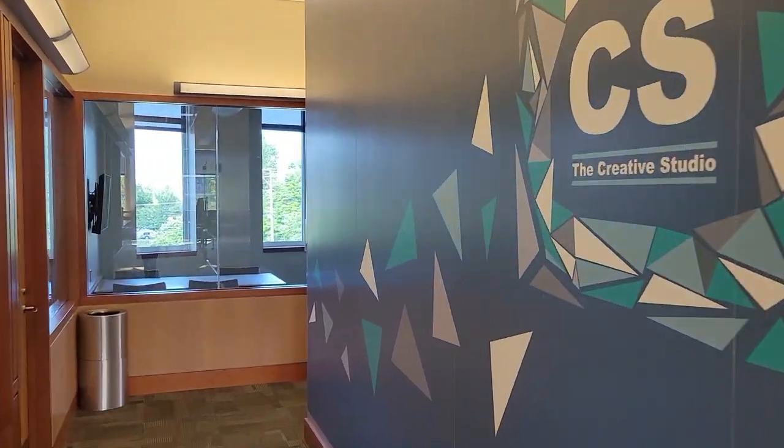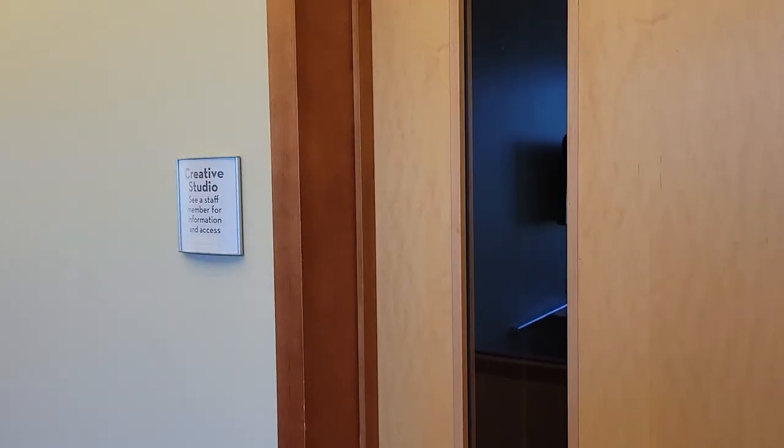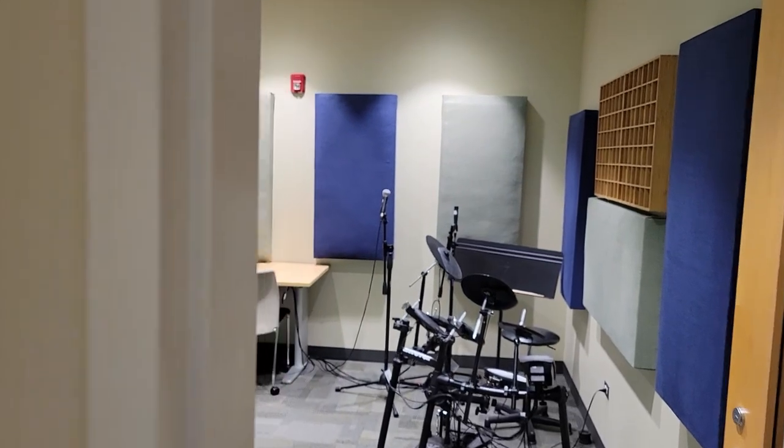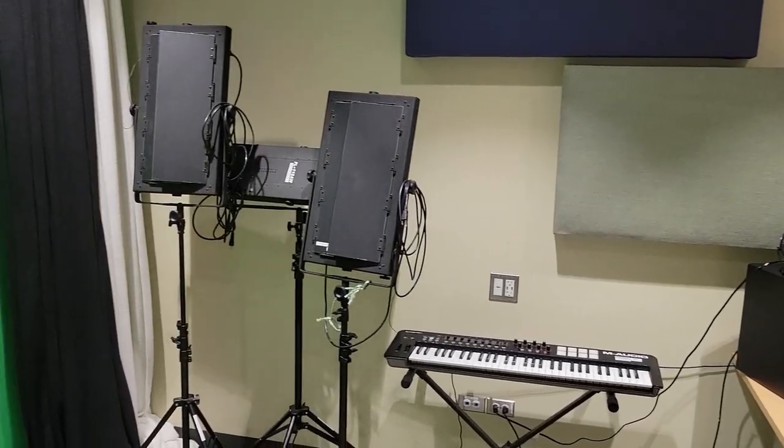This hidden gem of a space is found on the second floor nestled near the computer lab and the study rooms. It consists of three workspaces. Room A is the largest studio, perfect for music recording or green screen photo sessions.